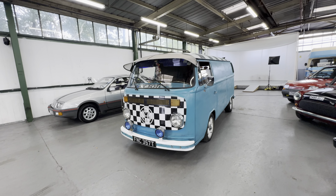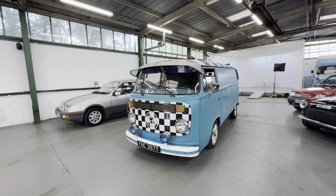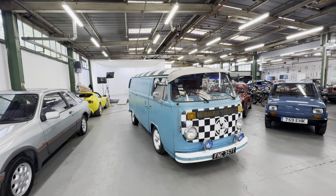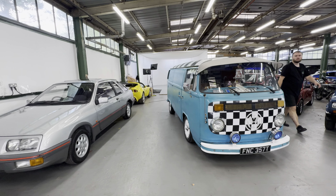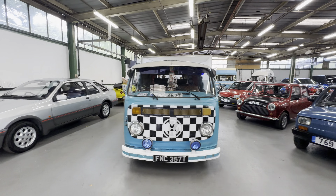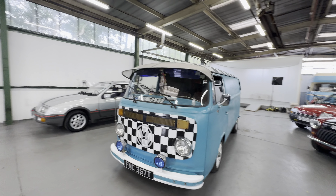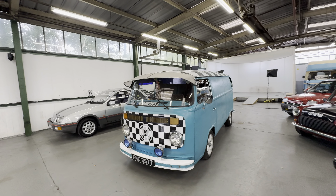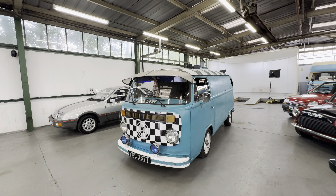1978 Volkswagen T2 1600 petrol twin carb — this one imported by the current keeper from Greece. He imported it in 2015 and has kept it ever since. There's a load of tours of Europe on it. He's put coil-over suspension on it fairly recently, and has owned it since 2015. It's a Greek import, so you can have a good look at that.